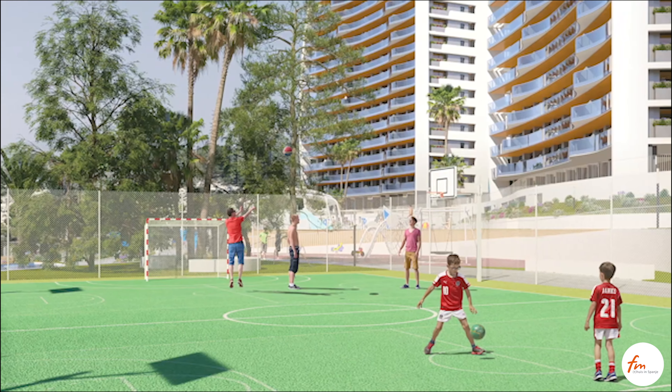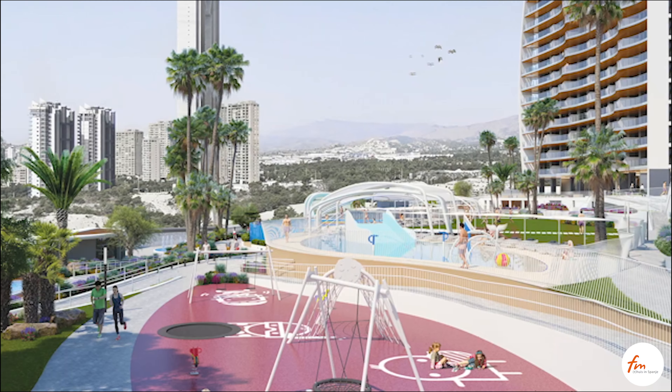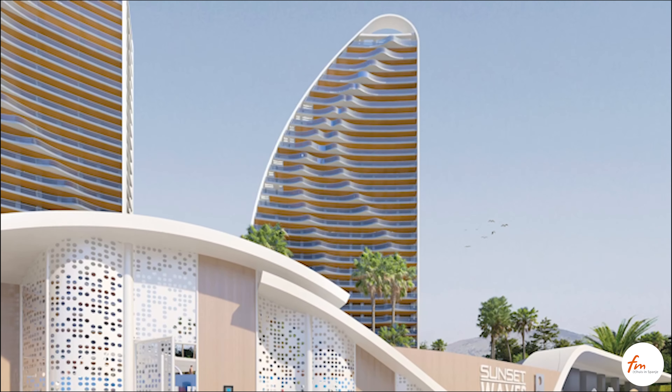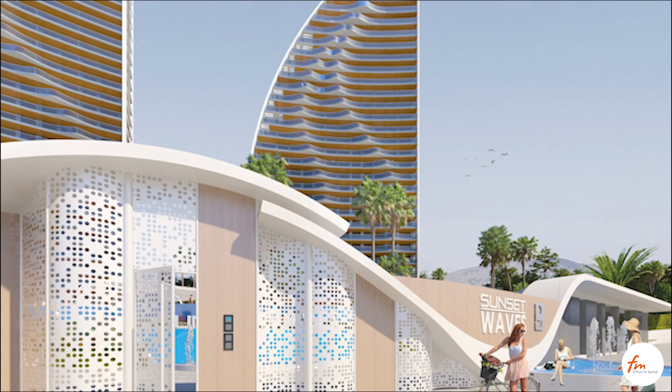Children will have at their complete disposal a swimming pool lake and a playground with a climbing wall. Sunset Waves has all the amenities you always dreamed of, and that will make your residential experience unique.